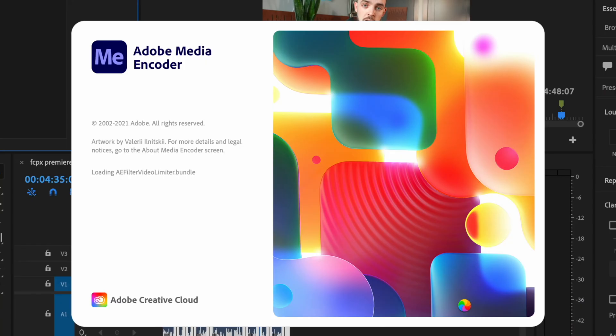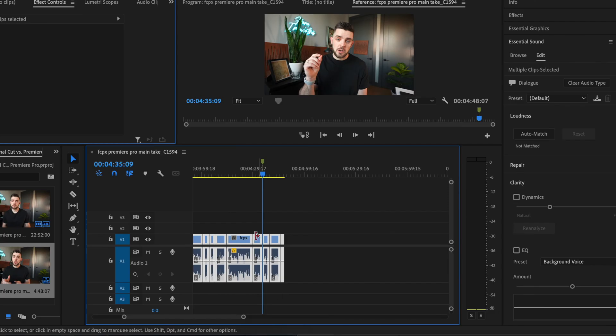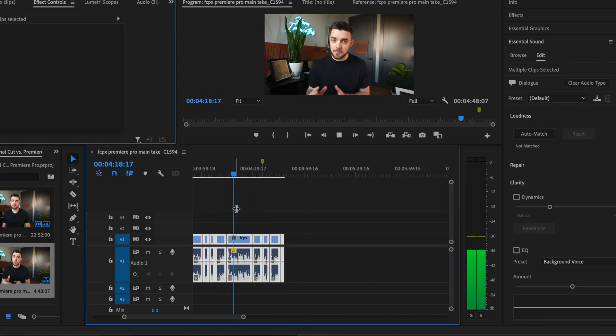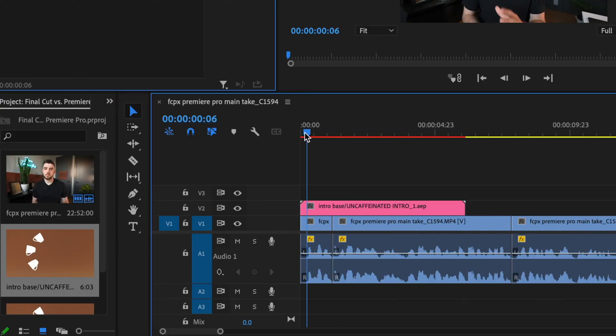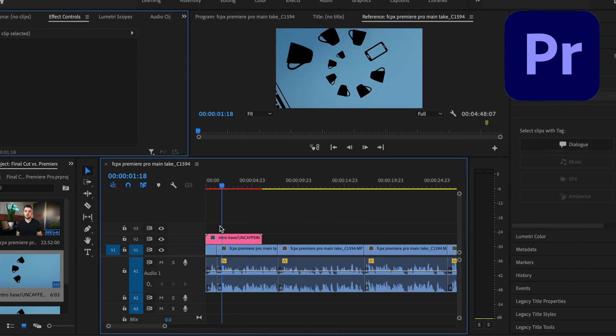I'm talking about Media Encoder and Dynamic Link. Media Encoder groups all your exports from Premiere and After Effects into one program, meaning you can queue them all up and let them export in the background while you still use the programs. Dynamic Link lets you import files from other programs, and if you make changes, it'll update in your Premiere Pro timeline. You can drag and drop compositions, and as you change and save them in After Effects, they will update in Premiere. For massive projects where you have 40 to 100 graphics going on in one timeline, this is a game changer when it works.